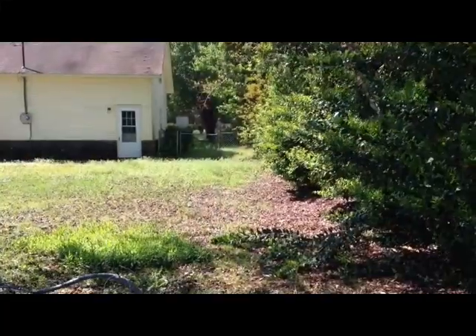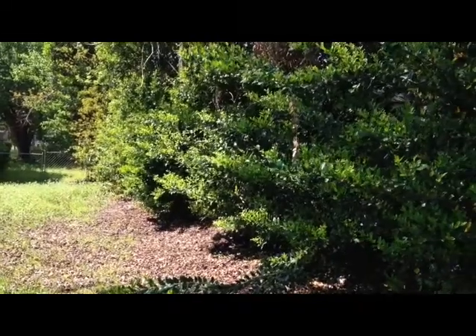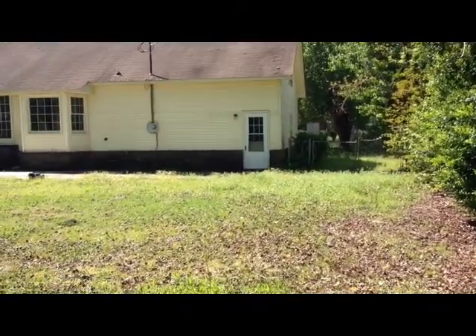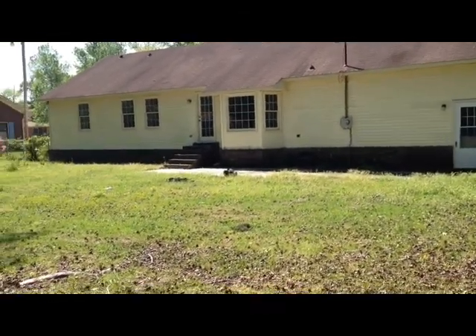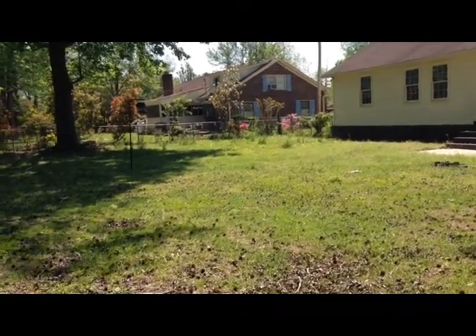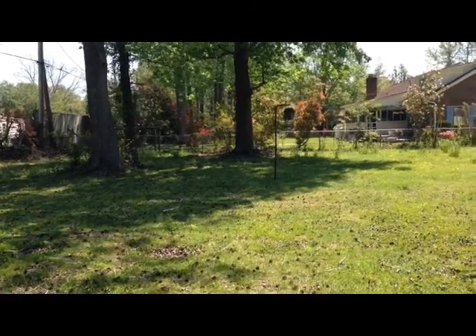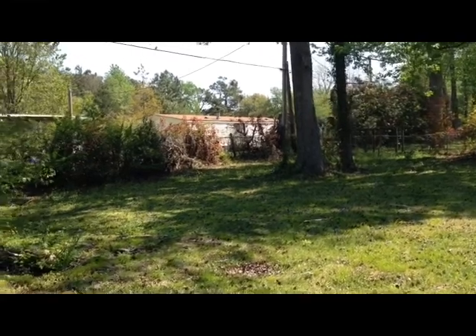We'll go ahead and take a look outside. As you can see, the backyard is pretty large. It has a lot of privacy with these bushes on the sides. That's the door going into the garage. There's a patio for grilling. We're sitting on 0.31 acres — as I make my way in towards the house, I'll show you these beautiful shade trees, and you can see all the way around.